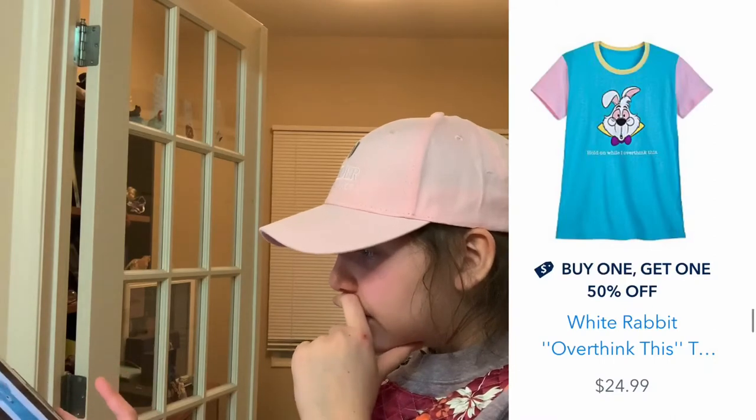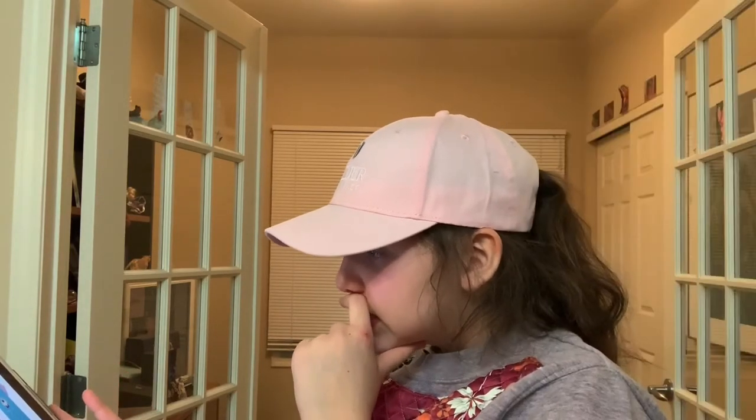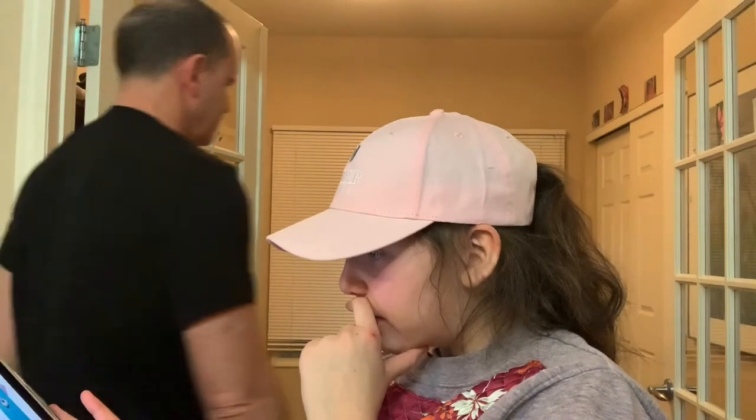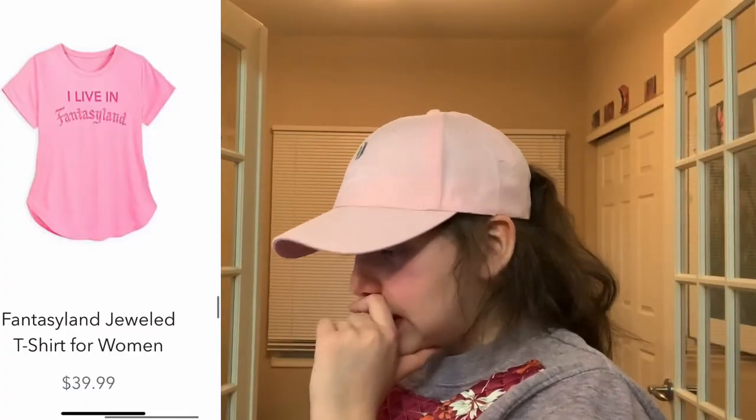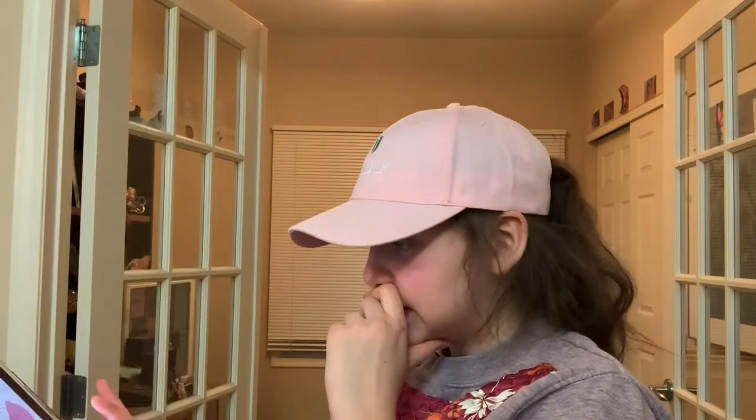This is a really cute color block shirt — it's Alice in Wonderland, it has the white ribbon on it and it says 'hold on while I overthink.' I love the fantasy line and it's pink. I basically love the fantasy line.